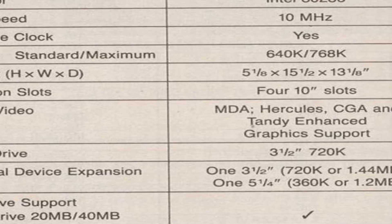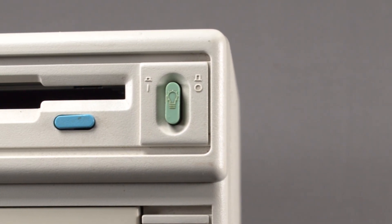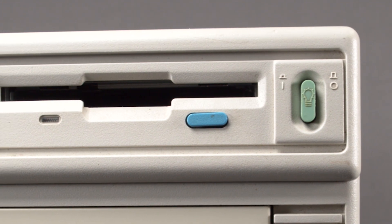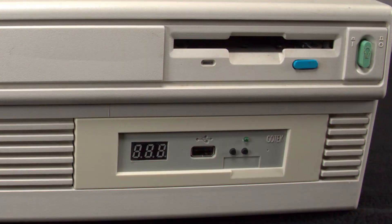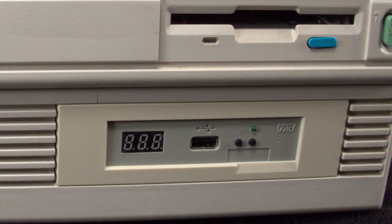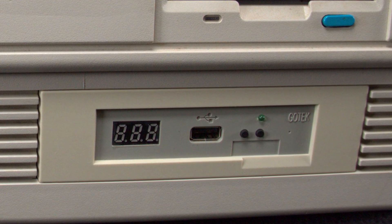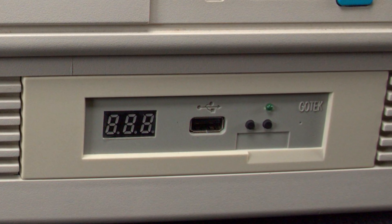A 3.5-inch 720K floppy disk drive came standard, with an option to add a 1.44 megabyte 3.5-inch drive. By 1990, you could also get a 5.25-inch floppy drive that supported a double-sided 1.2 megabyte format. This system was upgraded with a GoTek USB floppy disk emulator.